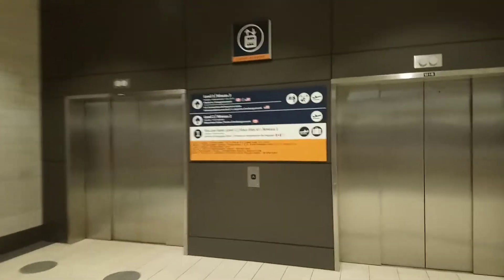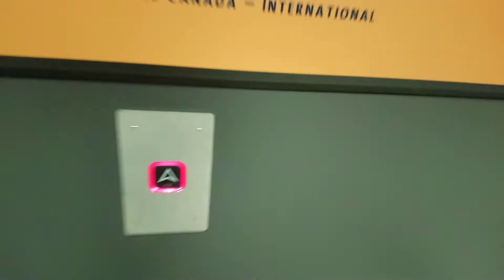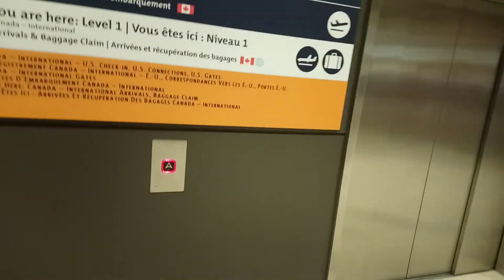Here we come to the elevators at the Ottawa International Airport in Ottawa, Ontario. These are Tiss and Crack Northern Elevators.